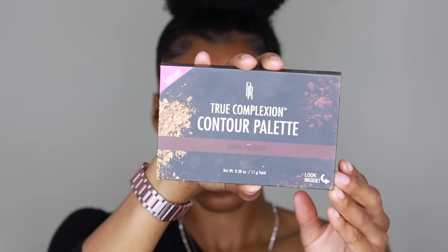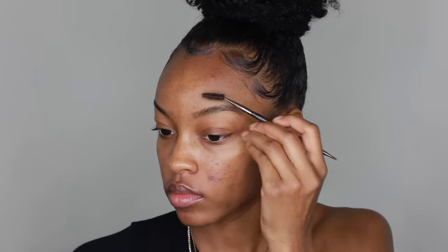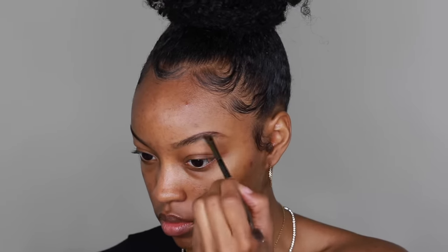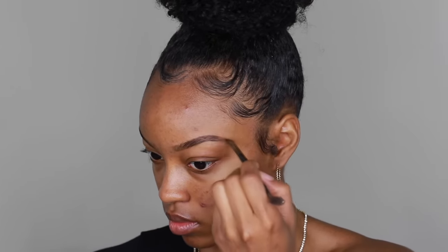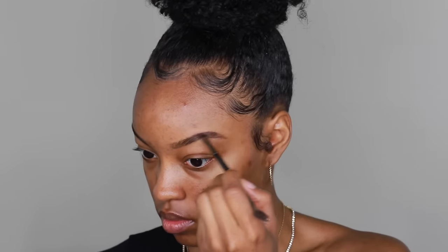Starting off with the Black Radiance True Complexion Contour Palette. I'm using the contour shade to fill in my brows. Your brows kind of frame your face, so I like filling them in first with a nice natural shadow effect. Just take an angled brush and brush that powder into any gaps — you don't want to create a whole new brow, just fill in the empty gaps, then brush it through.